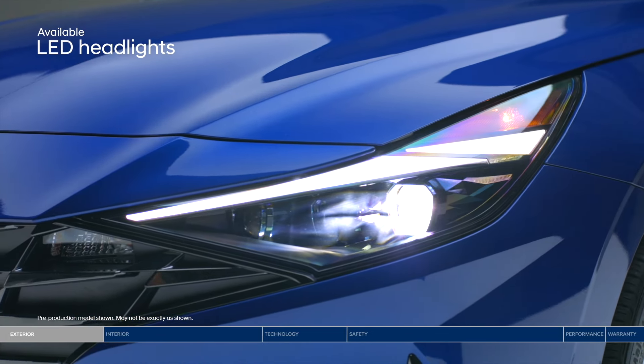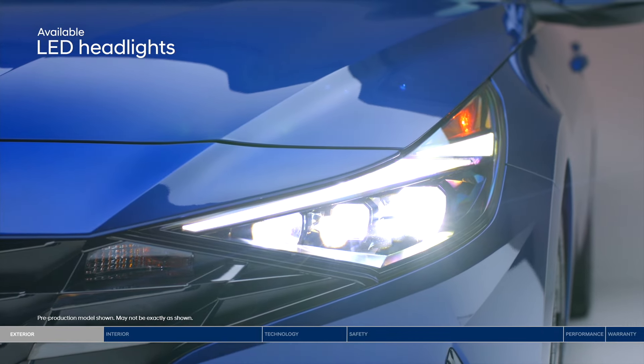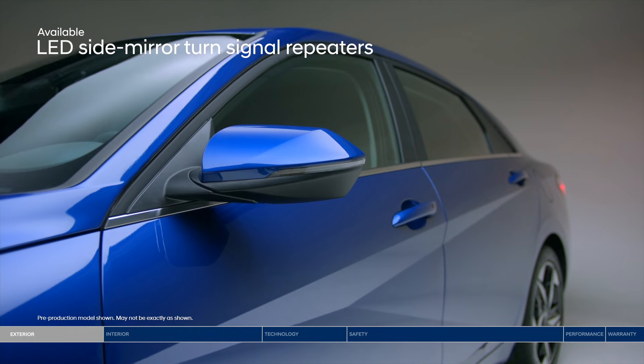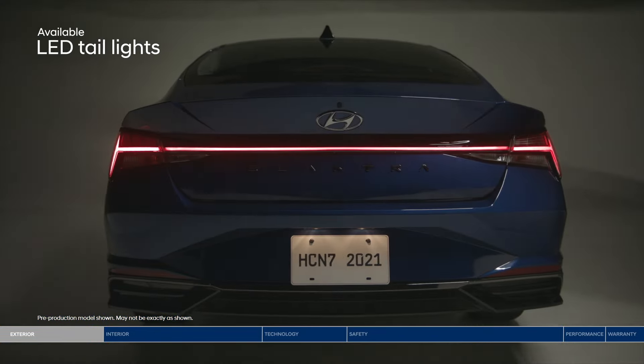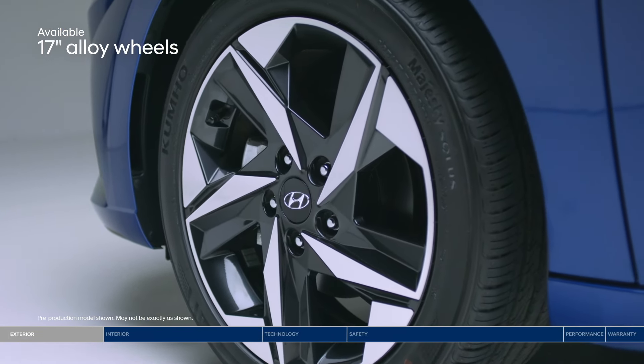LED headlights offer a bright beam of light and further accent the boldly designed front bumper. LED turn signals highlight the sharp two-tone side mirrors and your intention to make a turn. LED taillights stand out on the sculpted rear profile. Bold alloy wheels complete the edgy design.